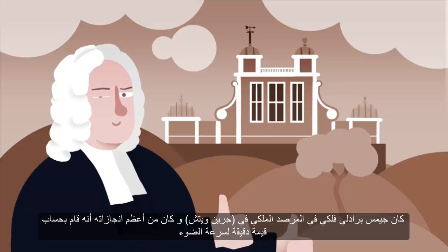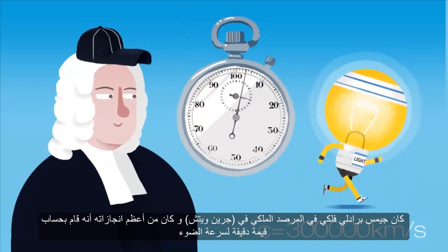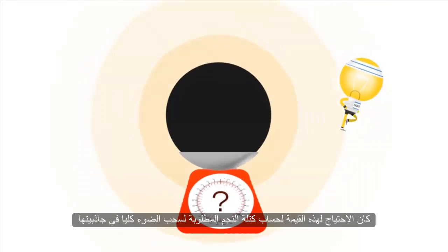James Bradley was an astronomer royal here at the observatory in Greenwich, and one of the amazing things he did was to work out an accurate value for the speed of light. This value was needed to calculate how heavy a star must be to pull light in and swallow it.